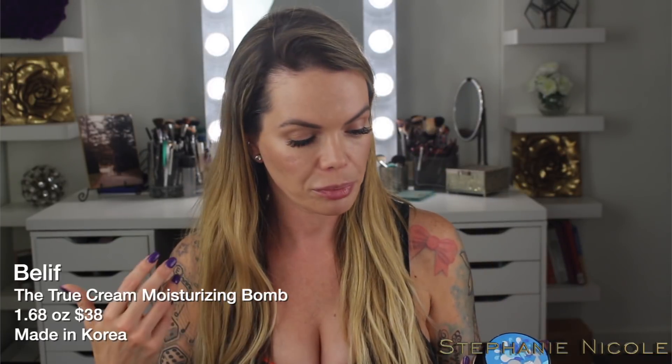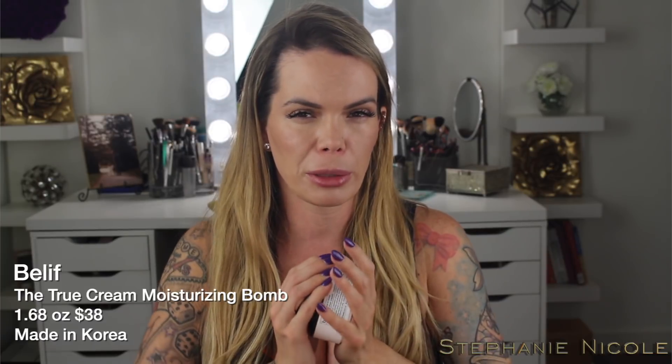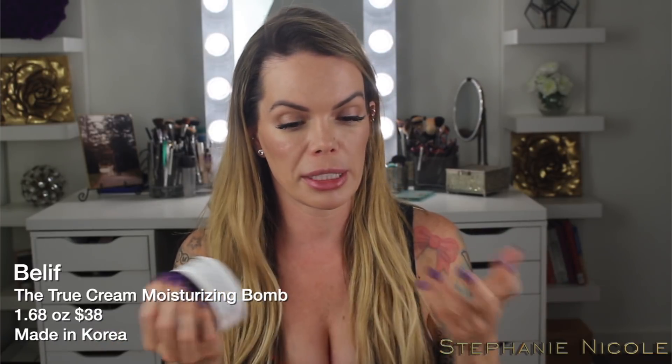I would put the Belif cleanser on my Clarisonic, go over my face, then use the hyaluronic acid and spritz my face — reusing that Fresh spritz so I didn't have to double-pack extra products. Then I'd go over with my favorite Belif True Cream Moisturizing Balm. I did not bring my Fresh Seaberry Oil, which is very unlike me, but I was trying to limit weight and glass products.